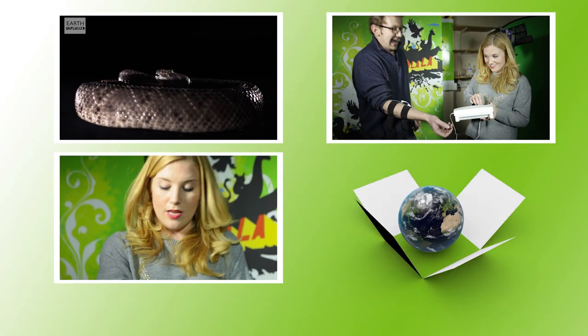For more weird animal questions, don't forget to subscribe. See you next time on Earth Unplugged. Let's get someone else up — I want revenge.